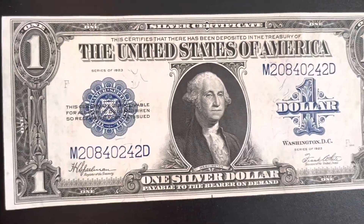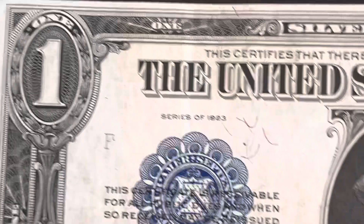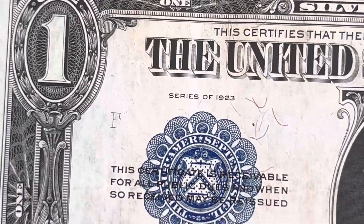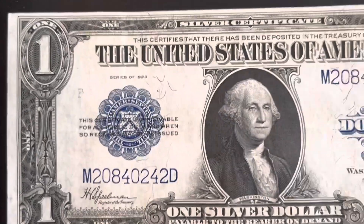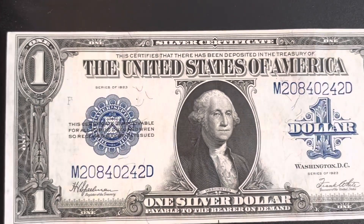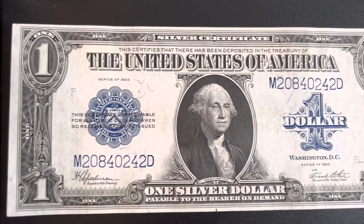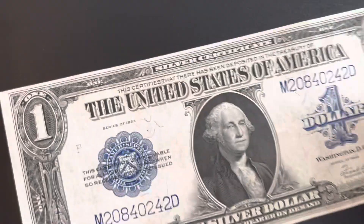1923 was the last year, which means as of May 4th, 2023, this bill is now 100 years old — which is very cool. This is the oldest paper note that I have.